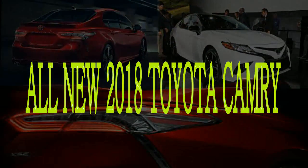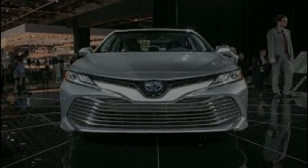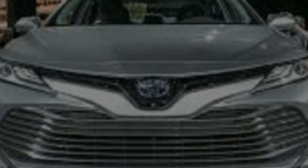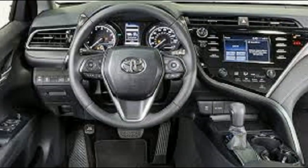All-new 2018 Toyota Camry gains styling flair and technology. Fans of the Toyota Camry can prepare themselves for a sensational new version of the popular standard car. The 2018 Camry gets an all-new platform, as opposed to a simple refresh update. According to Toyota, the overhauled Camry features a lower center of gravity, making it more streamlined and fuel-efficient.